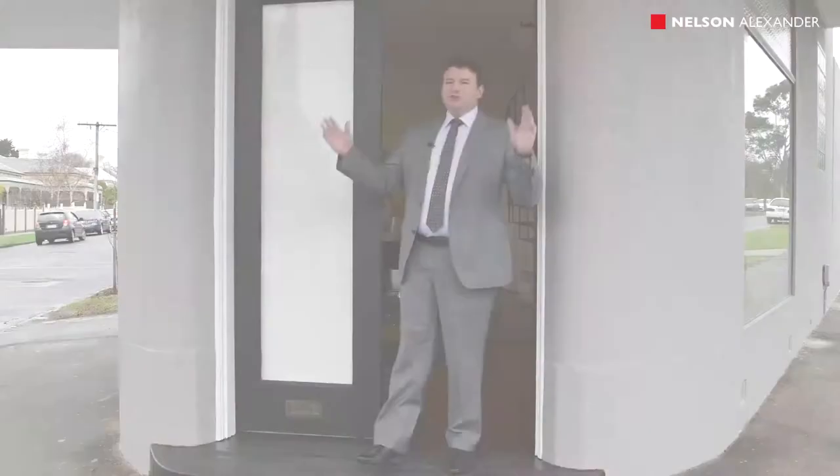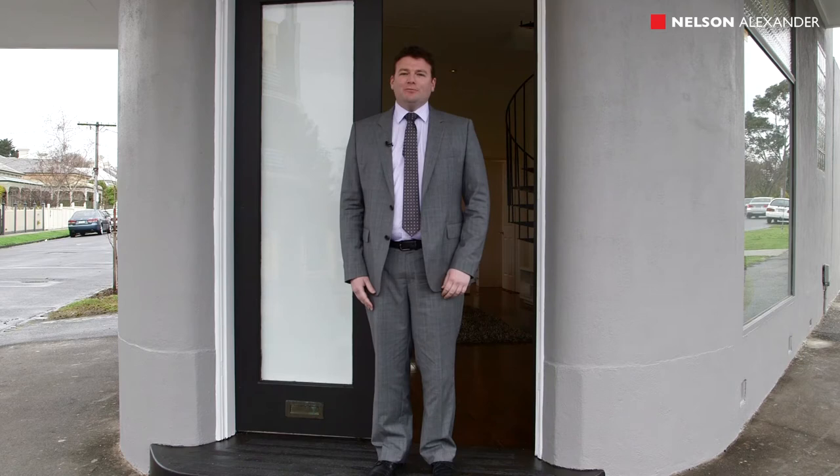Hi, I'm John Matthews from Nelson Alexander and welcome to 37 Ardok Street here in beautiful Essendon. Endless possibilities with this shopfront residence. Let's go and take a look at this wonderful property.